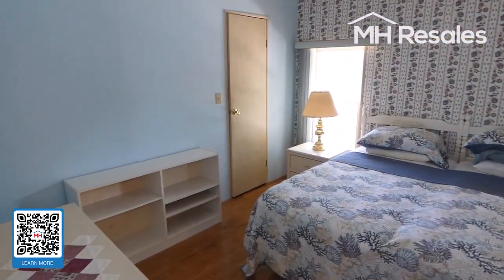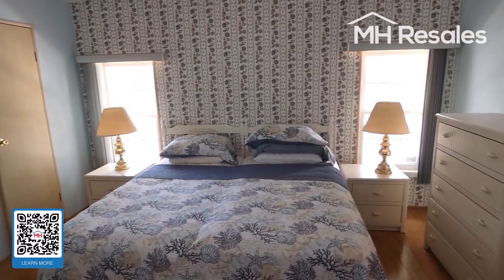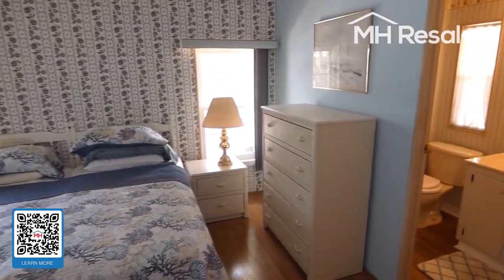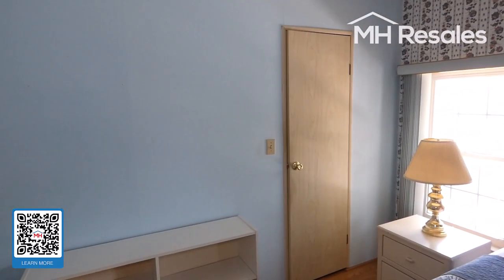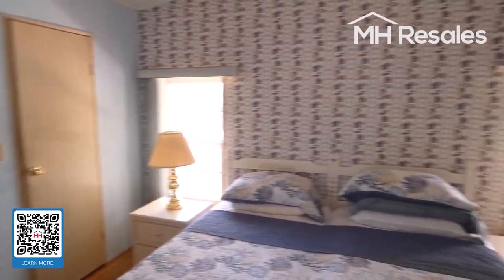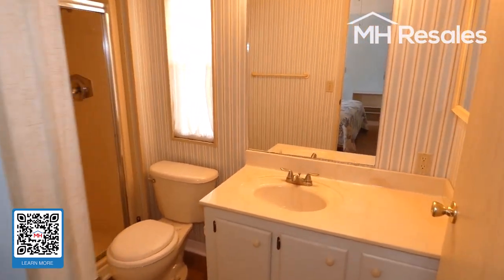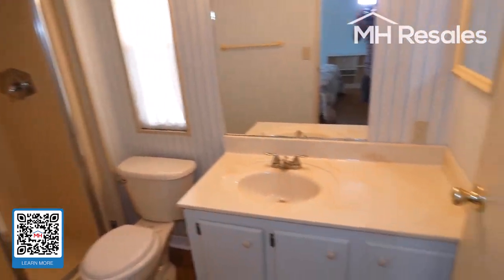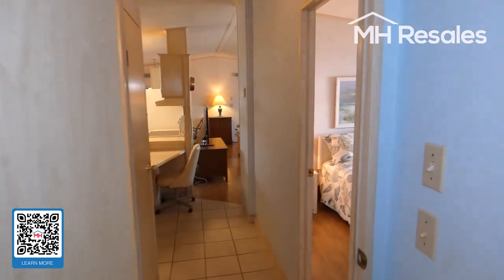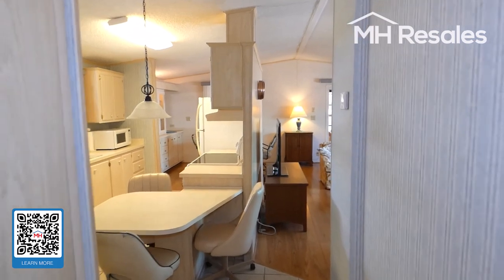Large master bedroom with a king-size bed. Large walk-in closet behind that door — very large walk-in closet. Master bath with shower and vanity. All of the plumbing in this home has been very recently replaced, both inside and outside.